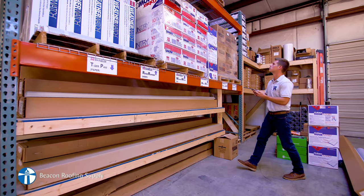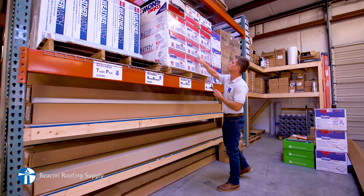Everybody knows how to order something on Amazon. It's real easy, it's quick, efficient, it shows up at your door the next day. It's a big thing. Well, Beacon Pro Plus is a lot the same way.